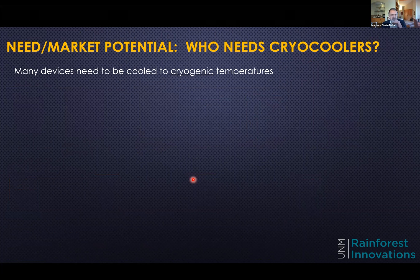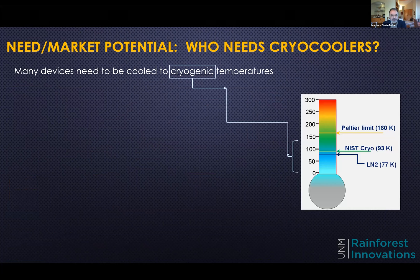Let me start by saying who benefits from this technology, or in general from cryocoolers. Many devices need to be cooled to cryogenic temperatures. Cryogenic temperature — if you google it, they say it's the science of very low temperatures — is typically anything below 150 Kelvin, or 150 degrees below room temperature in centigrade. NIST defines it at around 93 Kelvin, and of course you have liquid nitrogen, so that area is cryogenic.